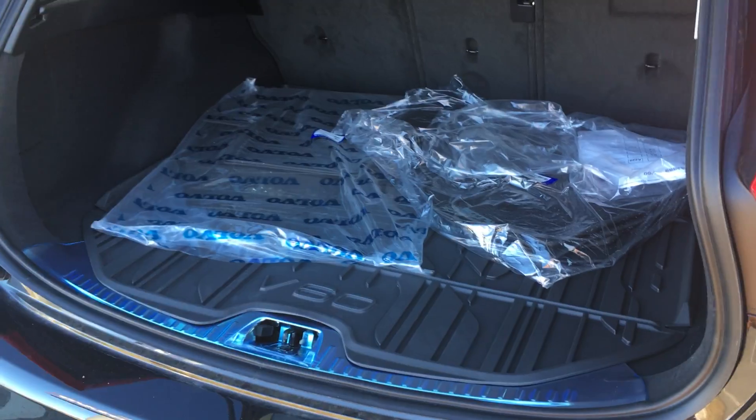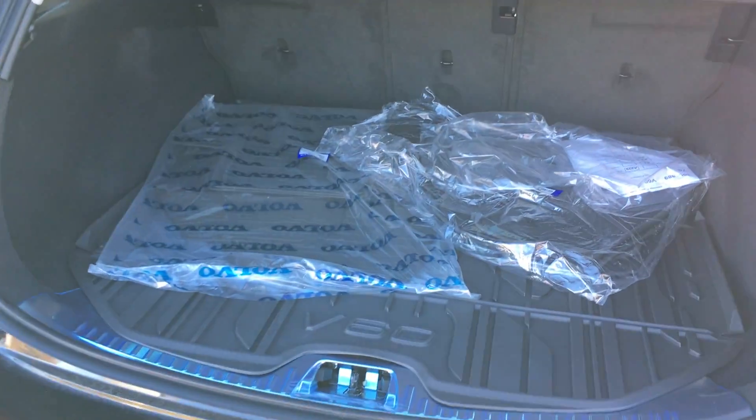Loads of space in the trunk of this thing. It's got the protection package, which includes your winterized mats and winter cover for the trunk, and of course your cargo cover.